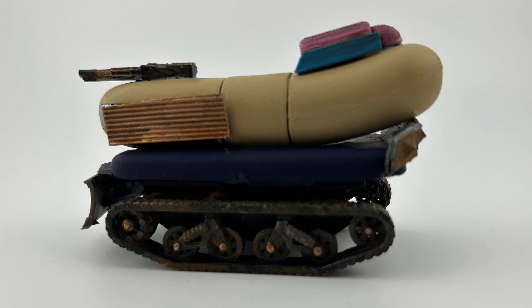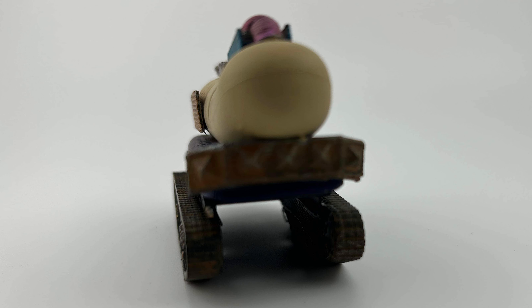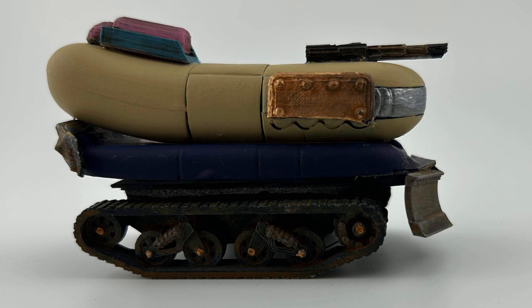It's a wienermobile, and yes, there's a story behind it. It's a queen wiener. I'll catch you in the next one.